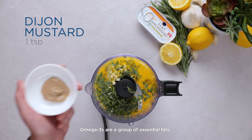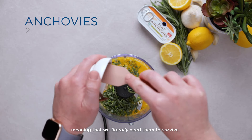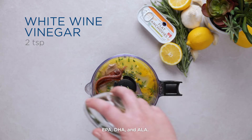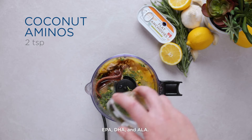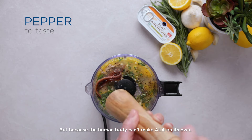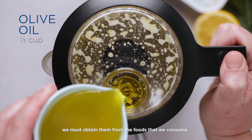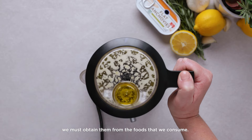Omega-3s are a group of essential fats, meaning that we literally need them to survive. And there are three different kinds: EPA, DHA, and ALA. But because the human body can't make ALA on its own, and may not make enough EPA and DHA on its own, we must obtain them from the foods that we consume.